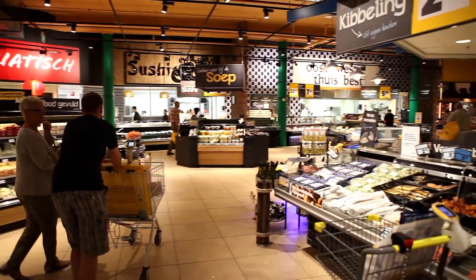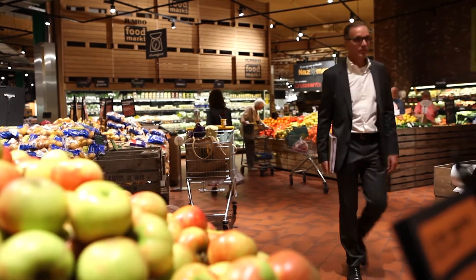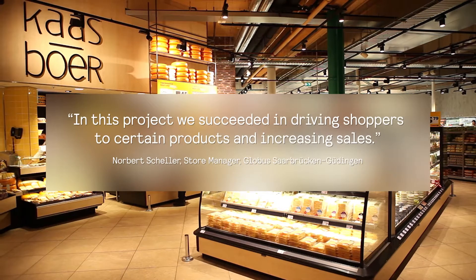Interact Retail enhances the shopper experience, improves operations and generates more revenue, and makes your store smarter. But don't take our word for it.